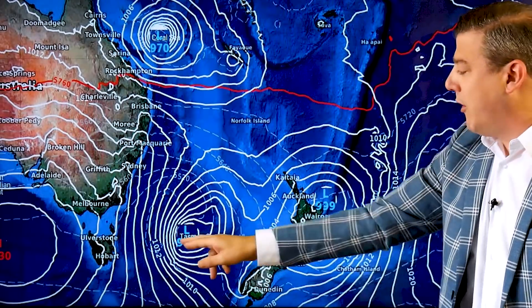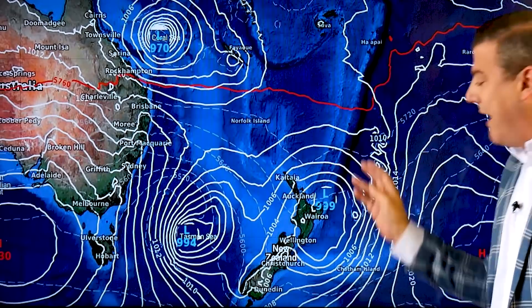Just like GFS from America, the European models are also showing — in fact, an even greater chance of low pressure. It's worth noting the American models have been more accurate this year about cyclones in New Zealand.